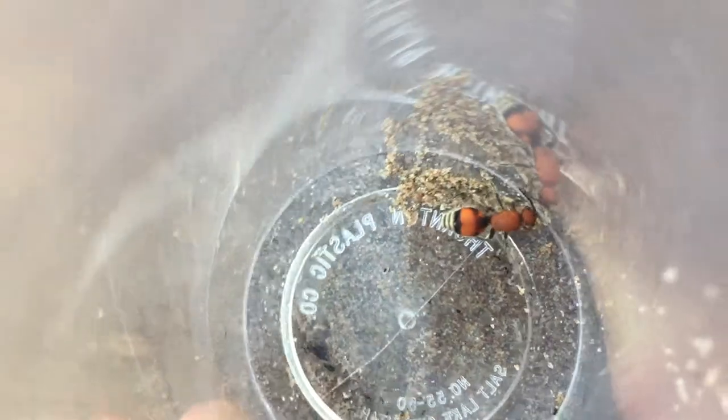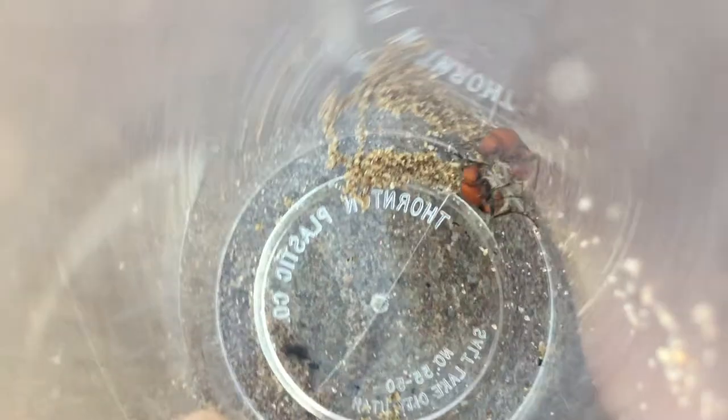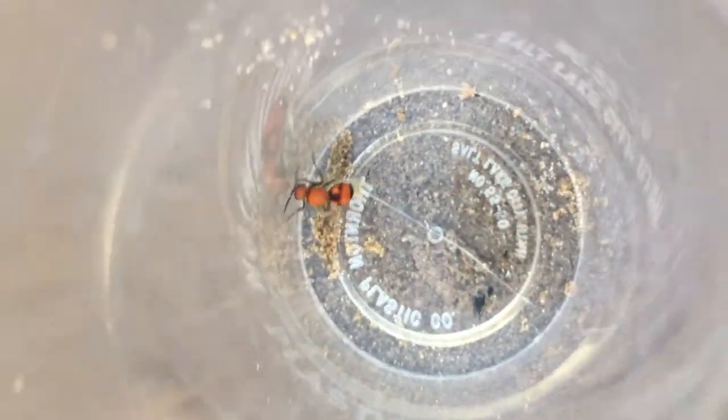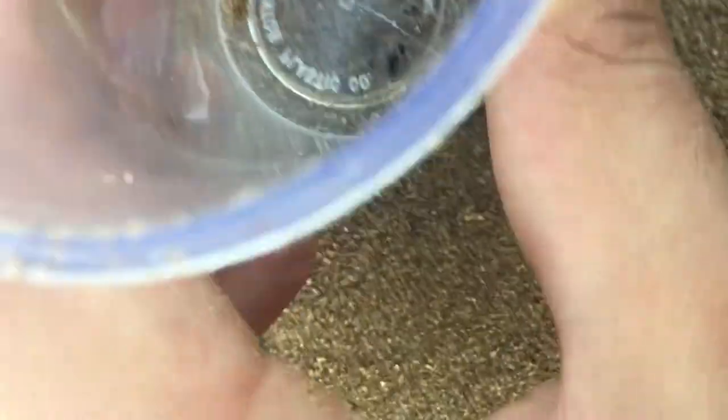It's so beautiful. Unfortunately, that's what gets a lot of people stung — it's such a bright, beautiful, flashy animal. That coloring may prevent them from getting eaten, but it does not prevent kids from picking them up.